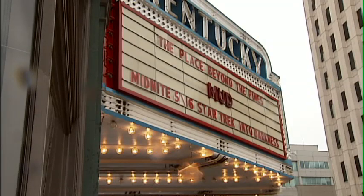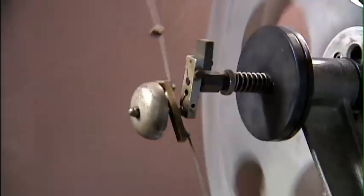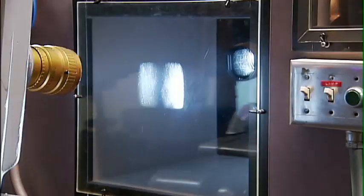Sunday marked the end of an era at the Kentucky Theater. The sound of rolling reels and warning bells are making way for the digital age.